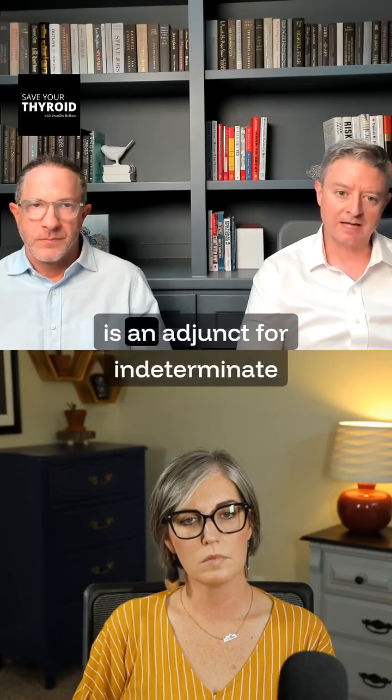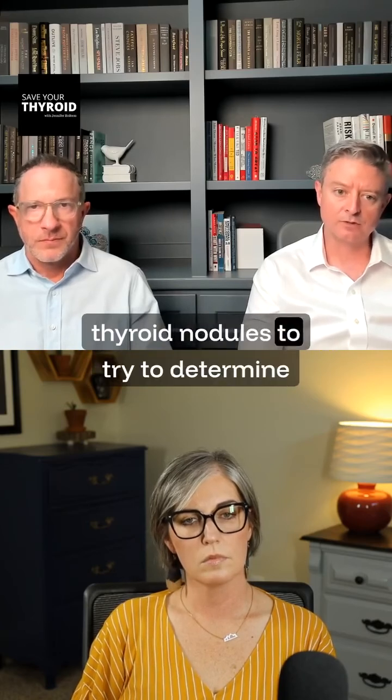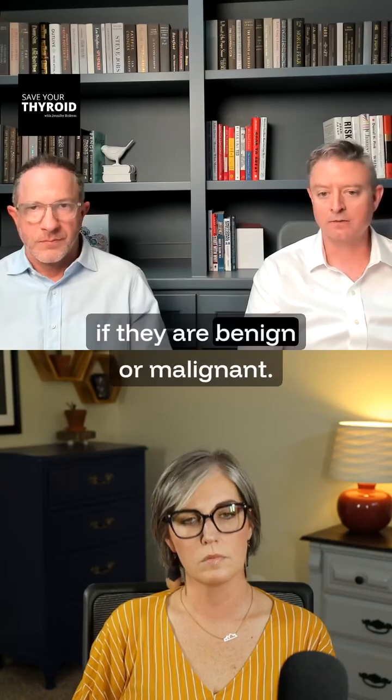The molecular testing is an adjunct for indeterminate thyroid nodules to try to determine if they are benign or malignant.